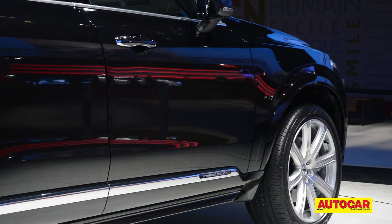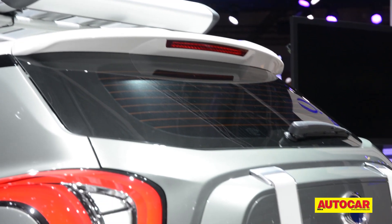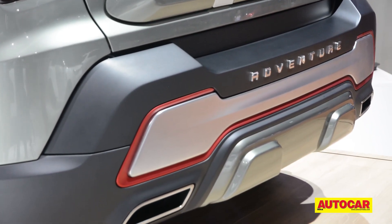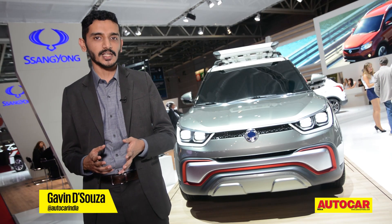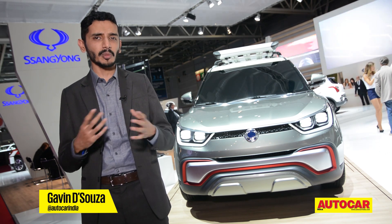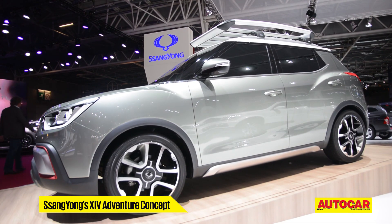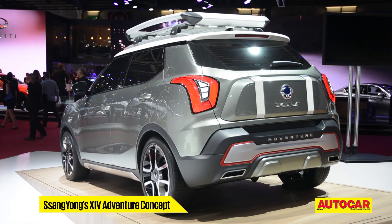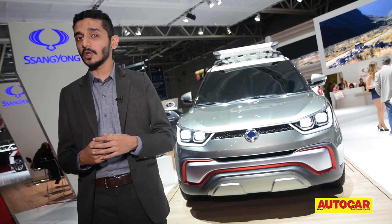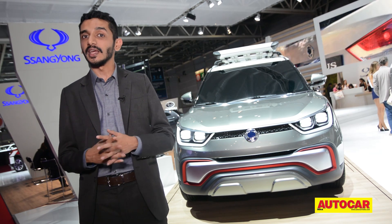The XC90 and X6 weren't the only SUVs at Paris. Ssangyong also showed off two compact SUV concepts giving an idea of what's to come in the not-too-distant future. Ssangyong has become quite a household name in India thanks to the Mahindra connection and the Rexton. The company plans to go smaller, and the first preview is the XIV Adventure concept. The production car will be about 4.2 metres long — about the same size as the Renault Duster — and that will likely be its competition.